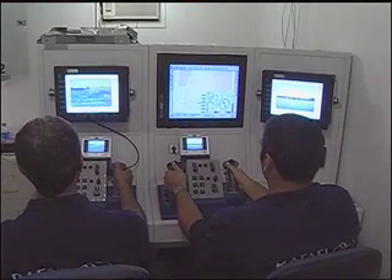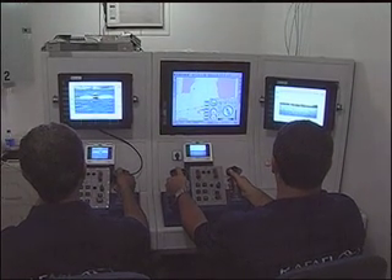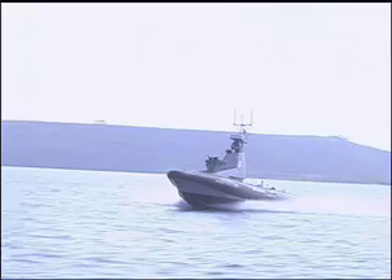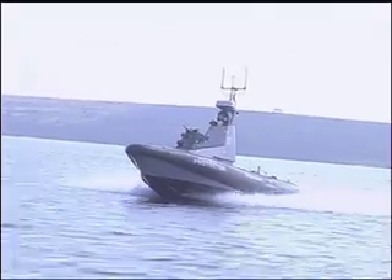The USV is controlled by operators on shore or at sea. One person controls the vessel's movements, while a second operates the onboard mission equipment. Diesel-powered, the Protector has a water jet propulsion system that can move it across the waves at 40 knots. It can operate 24 hours a day.